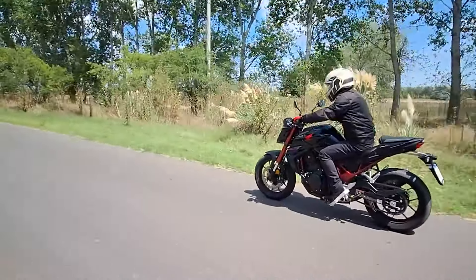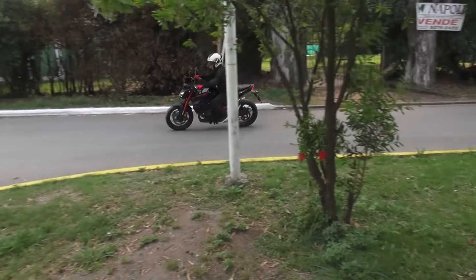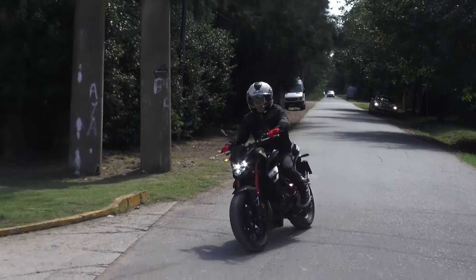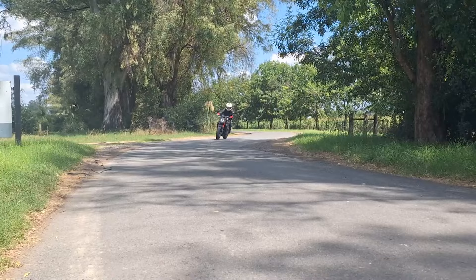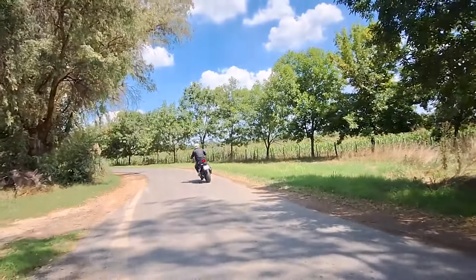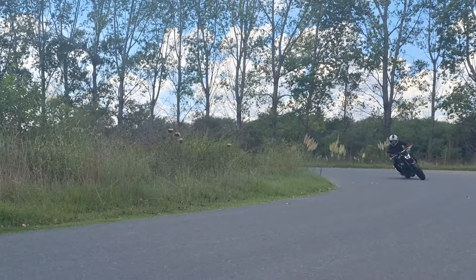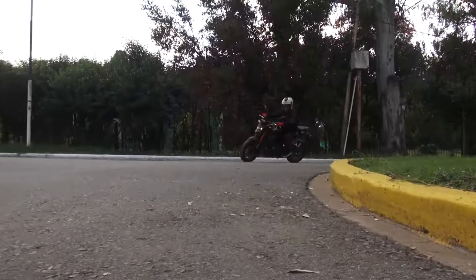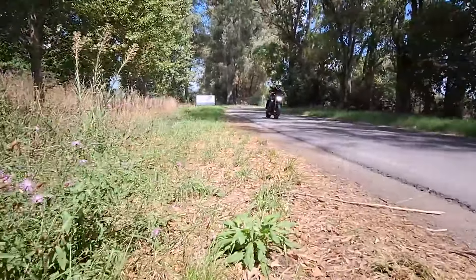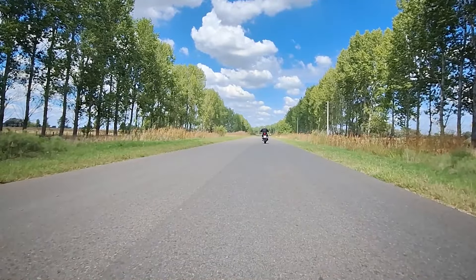Además de la información convencional de velocímetro, cuenta vueltas, indicador de combustible, indicador de marcha y testigos luminosos, el panel muestra los cuatro diferentes seteos del mapa de encendido. El modo Rain modula la entrega de potencia para evitar sustos y el control de tracción actúa de manera más intrusiva. El modo Estándar ofrece los parámetros necesarios para circular en ciudad sin excesos. El modo Sport brinda todo el rendimiento equilibrando las ayudas para disfrutarla a pleno en rutas y autopistas. Finalmente el modo User es totalmente personalizable según las preferencias del piloto.